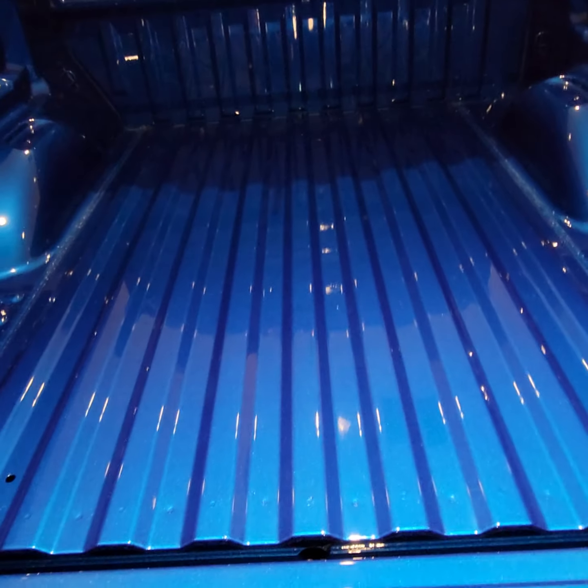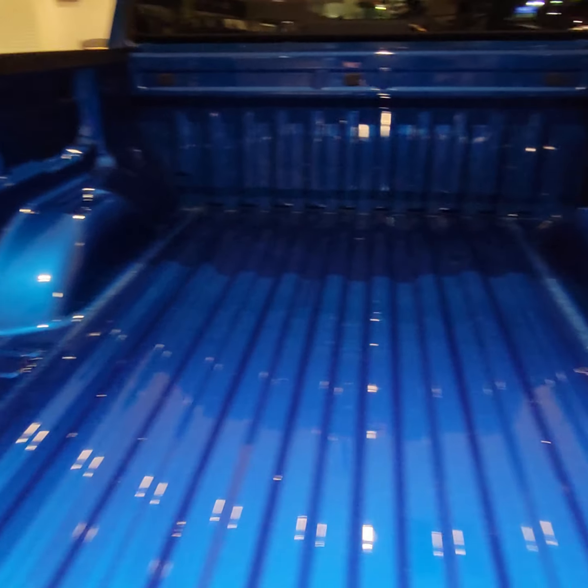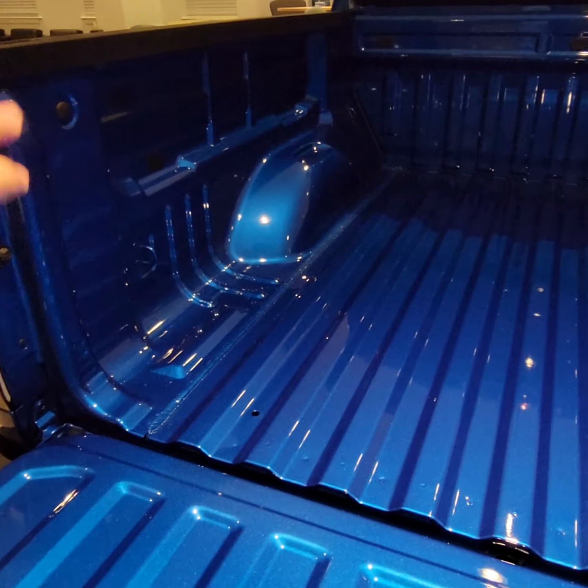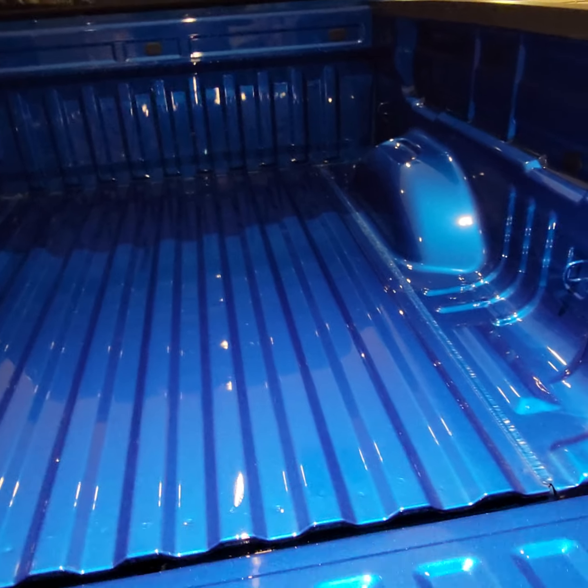You always have the option — there are different things you can do with the bed. You can leave it the way it is, get a spray-on bed liner done, or they sell things like a bed mat or even a bed rug that actually covers up the sides — really nice if you're moving furniture so you're not going to scratch it.